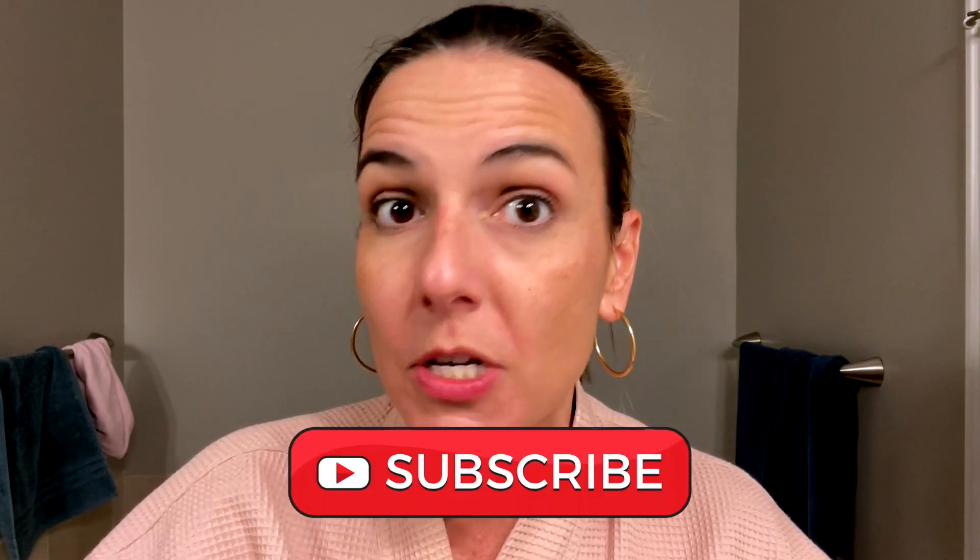Leave me a message in the comments because I love to learn about new products — what you guys swear by, what things you do to your face to keep it healthy and your skin looking good. And if you haven't subscribed, go ahead. What are you waiting for? Let's keep it real together.